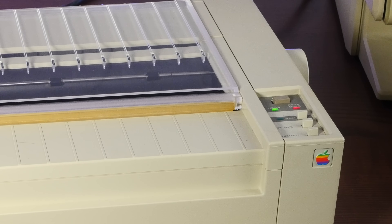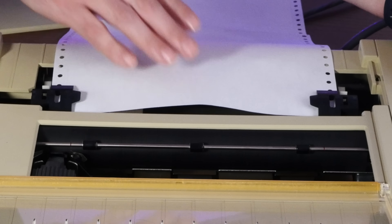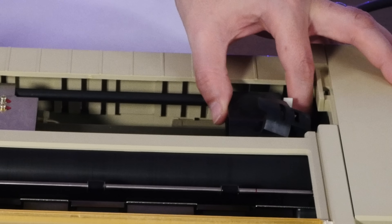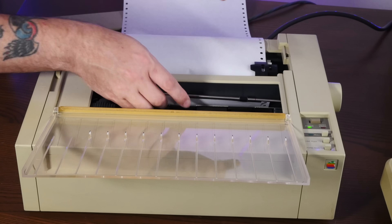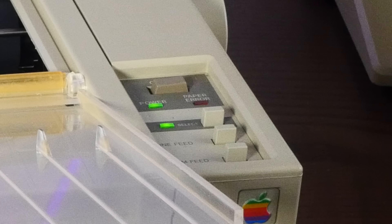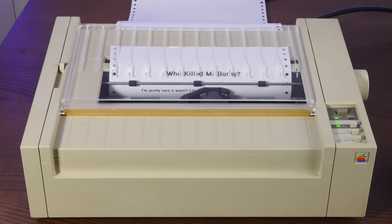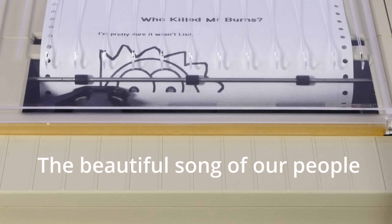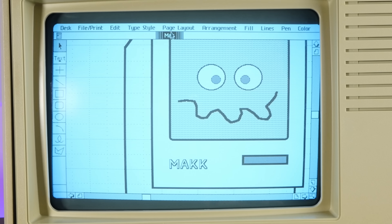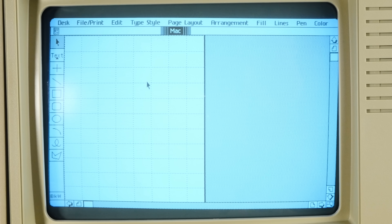All right, power on the printer. Loading tractor feed paper is always somewhat annoying — sliding things around a bit. I think we got it. Now we press select and do File > Print. I may have gone a little crazy making art on the Lisa — just look at this beautiful Mac I made. Let's center it and print them out.